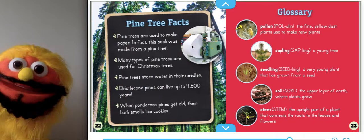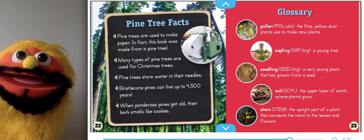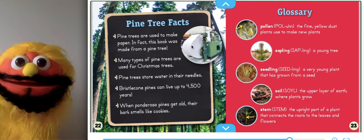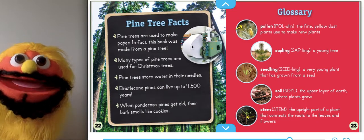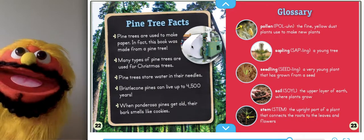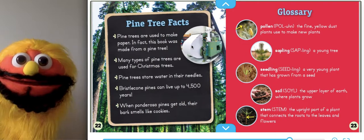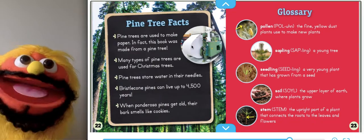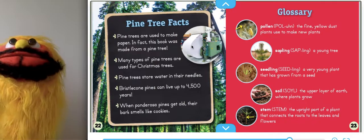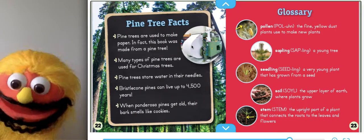Pine tree facts. Pine trees are used to make paper. In fact, this book was made from a pine tree — well, not this book, but you know what it means. Many types of pine trees are used for Christmas trees. Pine trees store food or store water in their needles. Bristlecone pines can live up to 4,500 years. Whoa. When ponderosa pines get old, their bark smells like cookies. Yummy.